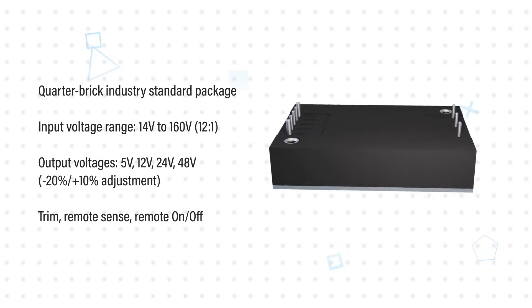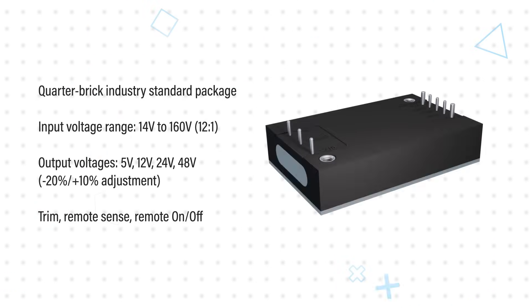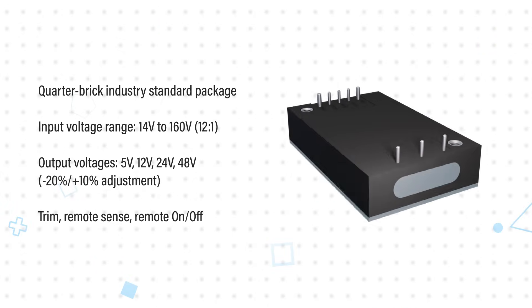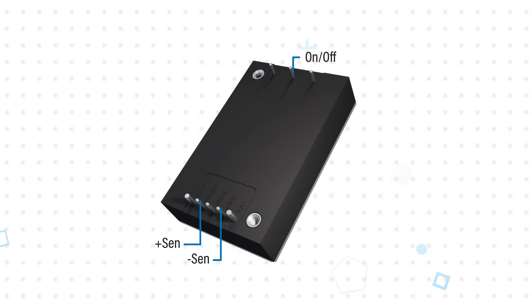TDK Lambda PYQ50 single output DC to DC converters, available from Mouser Electronics, are 30 to 50 watt converters that operate from an ultra-wide 14 to 160 volt DC input and generate a 5 to 48 volt output at up to 89% efficiency. Housed in an industry standard quarter brick footprint, the output voltage can be adjusted by minus 20 to plus 10 percent of nominal voltage using the trim pin or remote sense pins, allowing designers to adjust for voltage drop, changing loads, or non-standard output voltages. It is also equipped with a remote on/off function.